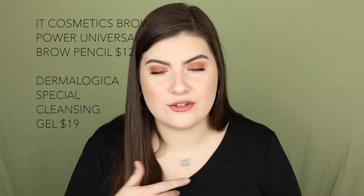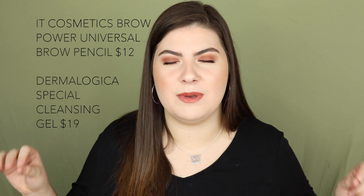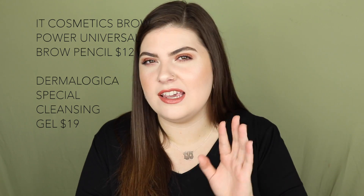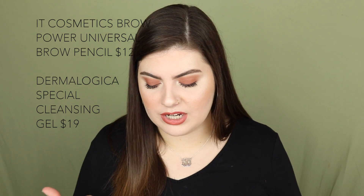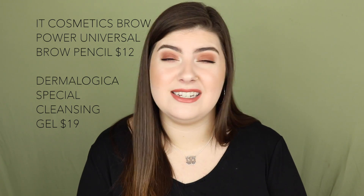September 14th has the It Cosmetics Brow Power Universal Eyebrow Pencil — I've tried it and love it, though it's a little too chunky for my preference. It's only $12, super smudge-proof, and the color works for pretty much everyone, so it's a great deal. Also on September 14th is the Dermalogica Special Cleansing Gel on sale for $19.